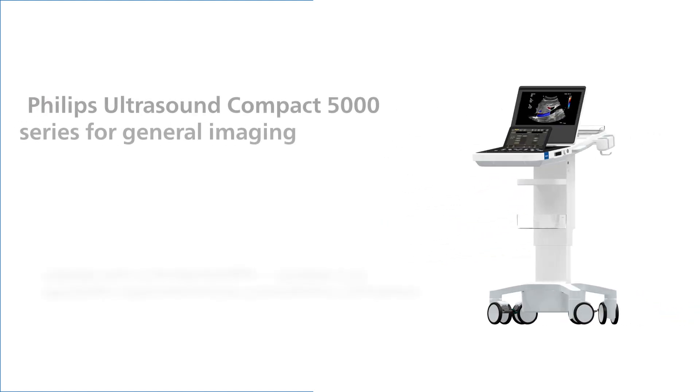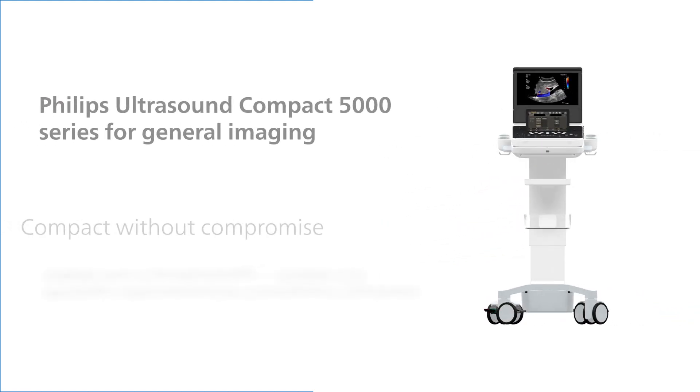The Philips Compact Ultrasound 5000 Series for general imaging — it's not just compact, it's compact without compromise.